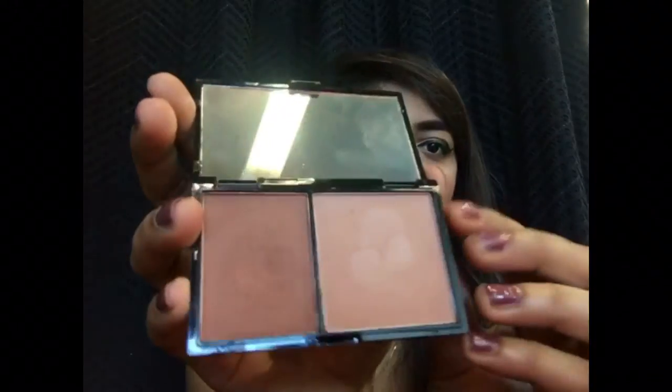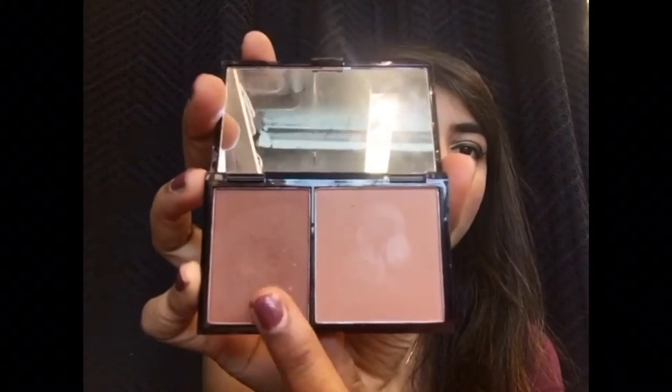Moving on to contour, I've been loving the Freedom Pro Contour Kit a lot. I think this is the perfect contour product for me — as I have combination skin, I really need a powder product. I really love this contour kit; it is beautiful. I especially love the shade. It's been a beautiful contour product that I've been enjoying this month.